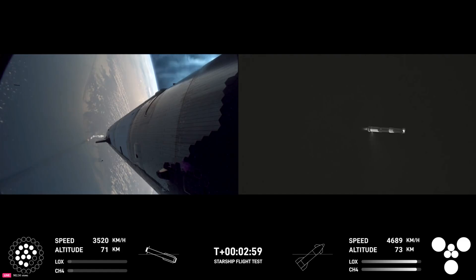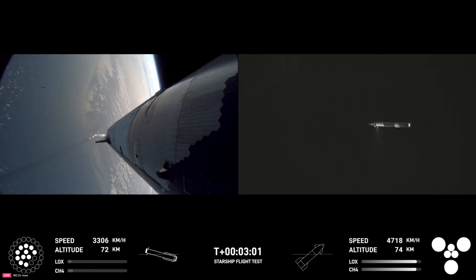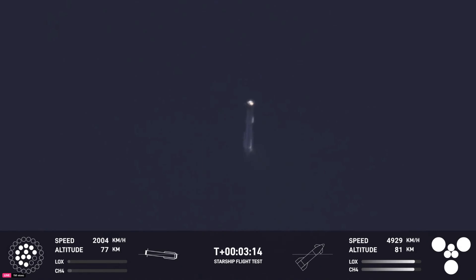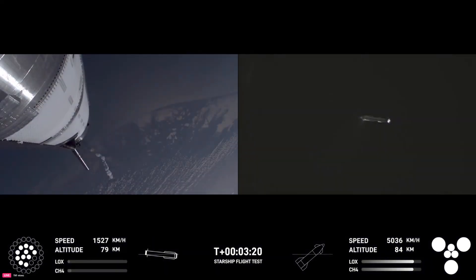We're doing that boost-back burn. Looks like we got 11 of the 13 engines commanded for that, so that's going to start sending the booster back. We are still go for booster return even with two Raptors out during that boost-back — we can do a full duration burn. Looks like we've got ship with six engines heading into space, and the booster hopefully on its way back to Starbase.